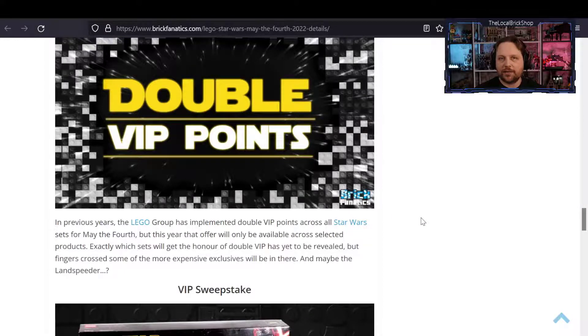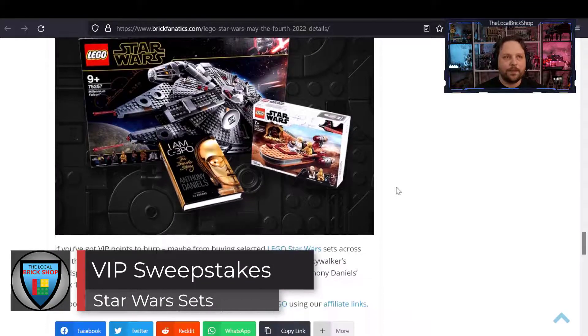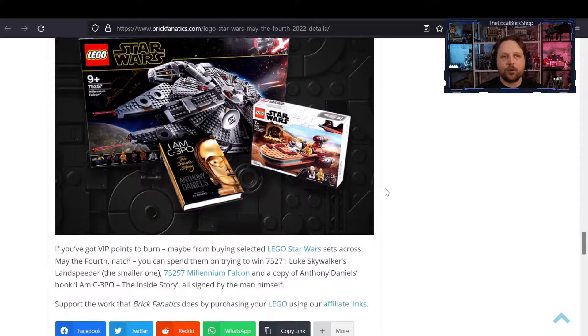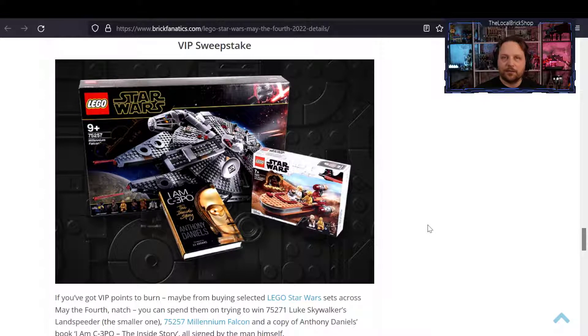In previous years during May the 4th celebrations, certain LEGO sets have been put on for double VIP points, so keep an eye out for which ones will be offered. Double VIP usually equates to about a 10% discount or cash back that you can spend later on VIP items like hats and metal tin signs. There's also a VIP sweepstakes where you can spend extra points for a chance to win one of the Luke's land speeders, the Millennium Falcon, and a copy of Anthony Daniels' book 'I Am C-3PO: The Inside Story,' all signed by the man himself.